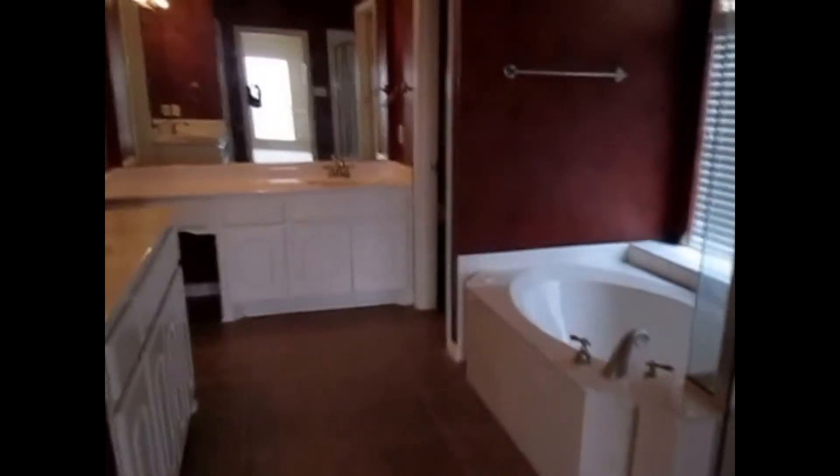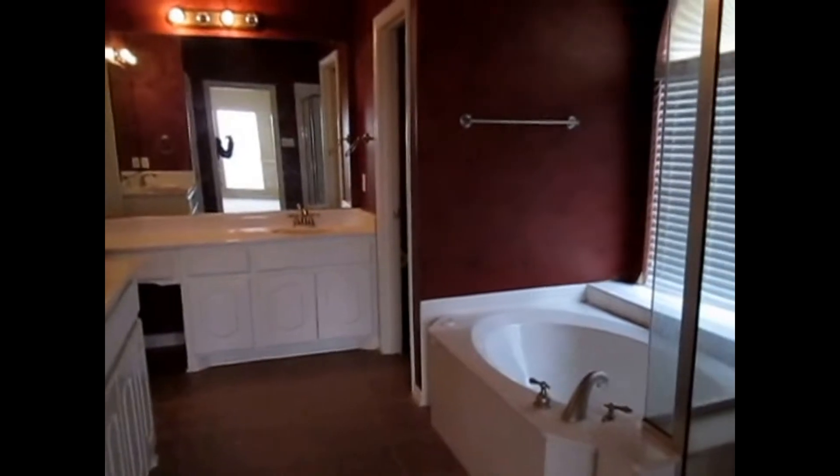This is the master bedroom — plenty of light — and the master bath. It also has a huge walk-in closet. Now I'm going to go up the stairs to the second story where the rest of the bedrooms and bath are located. Again, this is Milly with Specialized Property Management. If you like this property, you can apply online at specializedrpm.com.